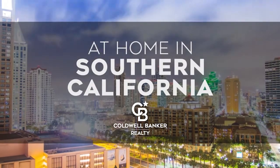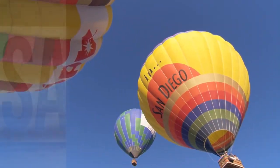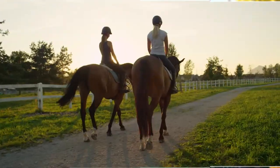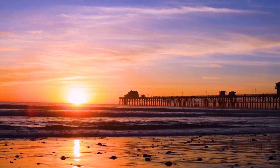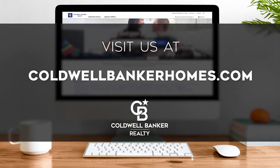Welcome to At Home in Southern California. Today we're taking you on an exclusive tour of beautiful properties throughout the region. This is an amazing place to call home with gorgeous weather, celebrated beaches, and a vibrant cultural scene. Adventure awaits at attractions like Balboa Park and along the thoroughfares of Coronado. Every Sunday at 1 p.m., we invite you to view the homes available for sale in this unique setting. If you have any questions, please visit us online at coldwellbankerhomes.com. Now, are you ready to tour some incredible properties? Let's get started.